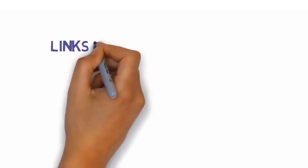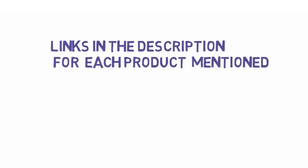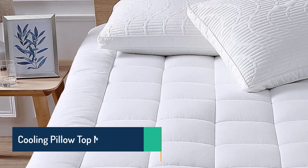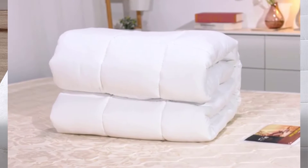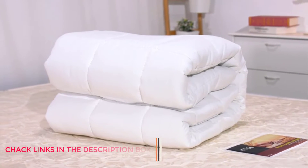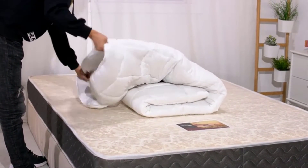If you want to know about the price and other information, be sure to check my description. So without any further delay, let's jump into the video. Number 1: Cooling Pillow Top Mattress Topper. This soft mattress topper features a square jackward design, rather than the diamond quilting pattern commonly found in a pillow top mattress topper. The manufacturer says it prevents the filling from moving around. Made with a breathable fabric, it will keep you cool and asleep the entire night.